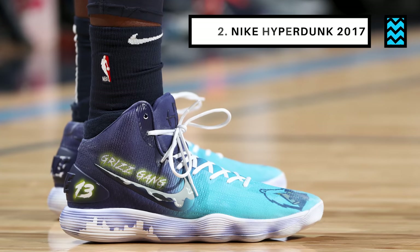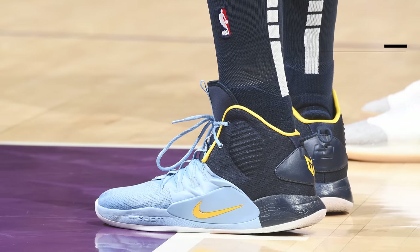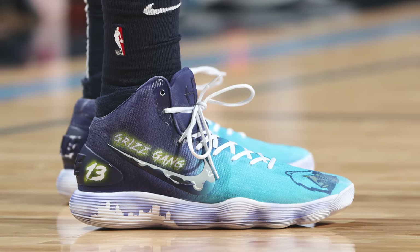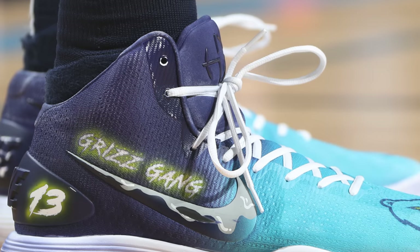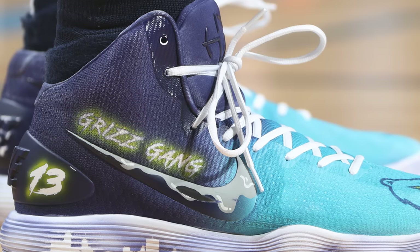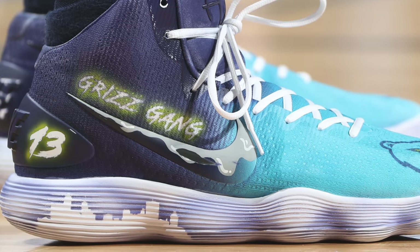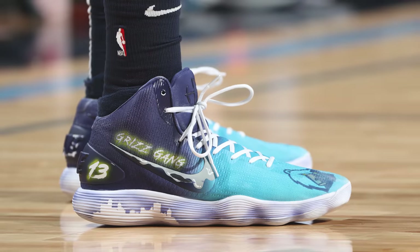Coming in as our runner up at number two we have Jaren Jackson with a custom colorway of the Nike Hyperdunk 2017. The Memphis Grizzlies are home to some of my favorite sneakers on the court thanks to their classic blue and yellow color scheme that looks amazing on the hardwood, and this custom worn by Jaren Jackson is proof of that. Not only do you have a paint drip design on the swoosh, but you have a gradient fade on the upper, personal details with his number 13 and initials above the swoosh, as well as a city landscape on the midsole — and that's why it's landing at number two this week.